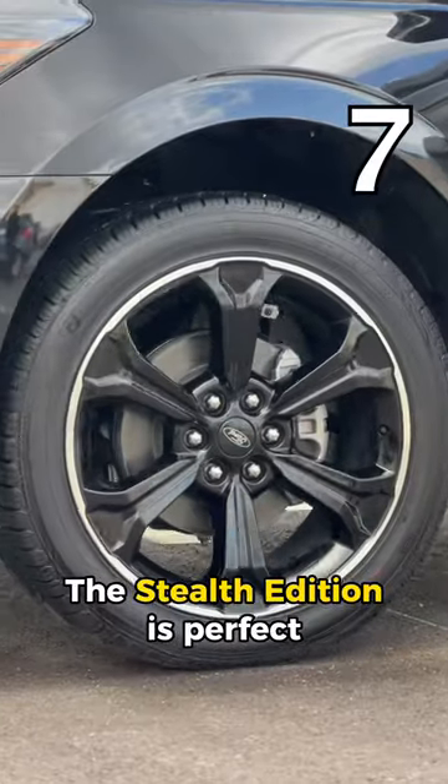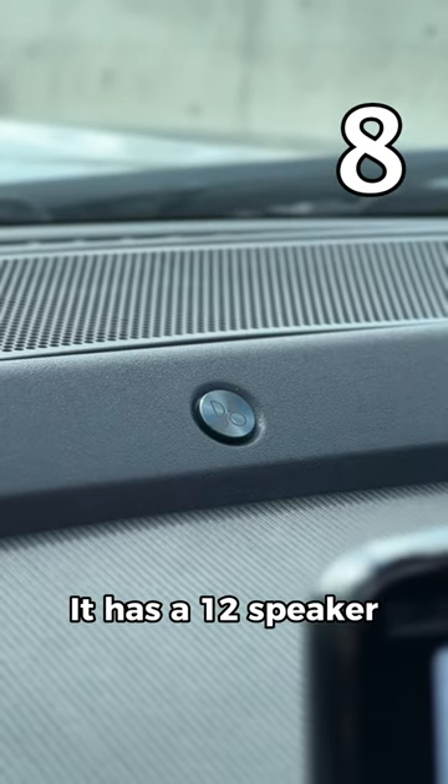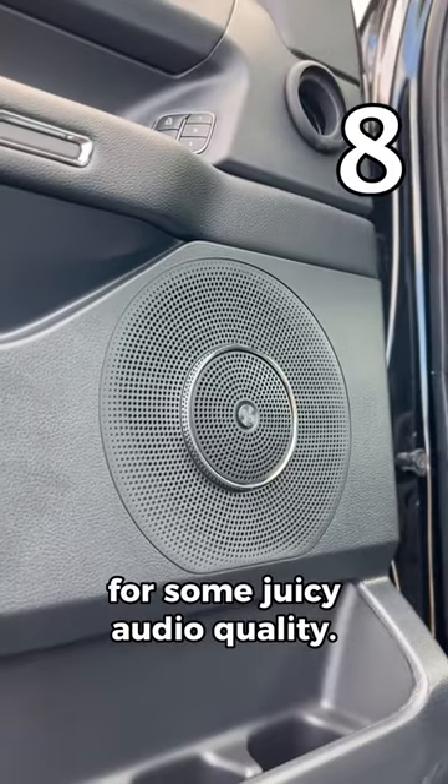Who needs shiny chrome anyway? The Stealth Edition is perfect for those who like their cars like their coffee — black, and without unnecessary bling. It also has a 12-speaker Bang & Olufsen sound system for some juicy audio quality.